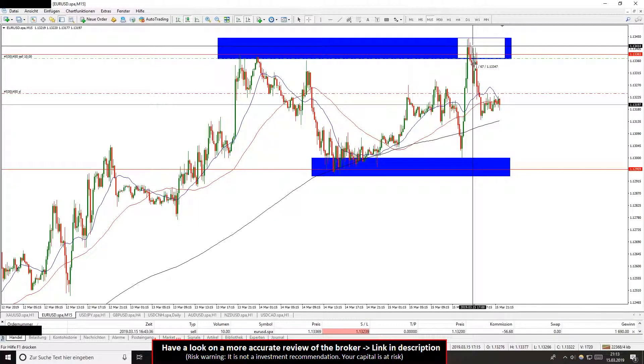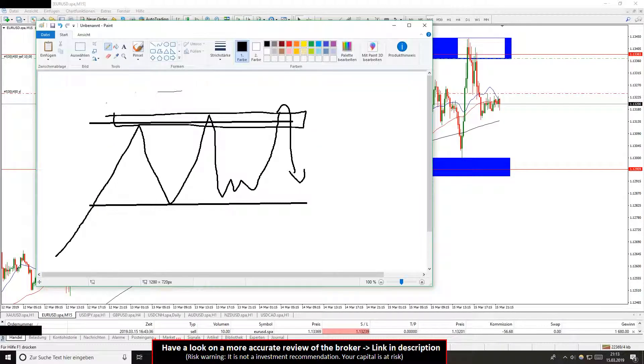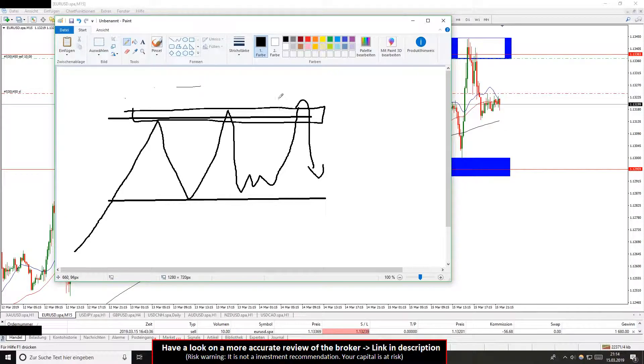You can see it goes high, comes back, and then I go short. I draw a little picture here in Paint for the theoretical part. You can see the high of the range and the low of the range — the market is oscillating in this range. Just wait for the false breakout.